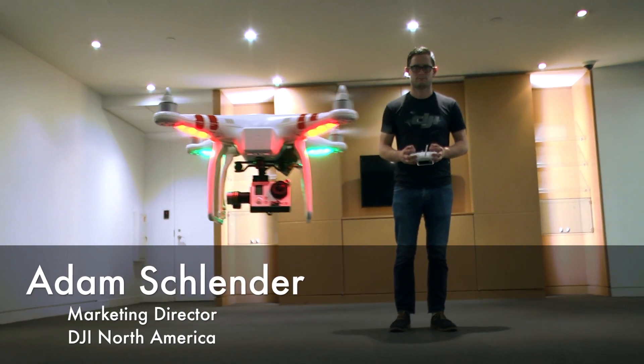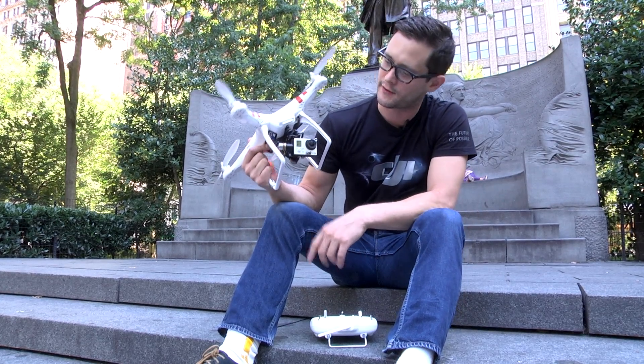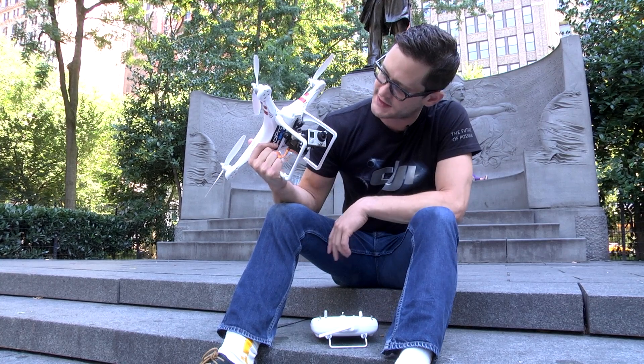Hi, I'm Adam Schlender. I'm with DJI Innovations. This is our Phantom Quadcopter and our recently released H3 2D gimbal, custom-made for the GoPro Hero 3.